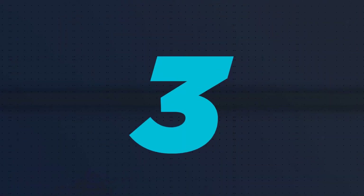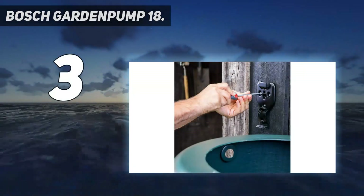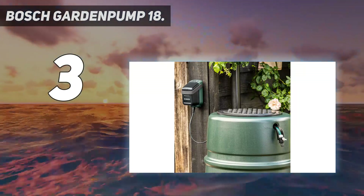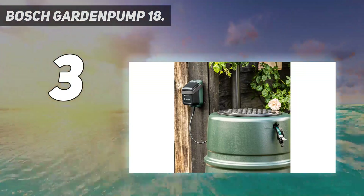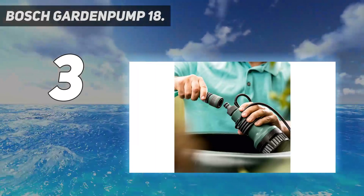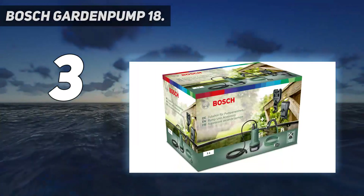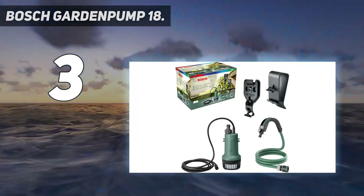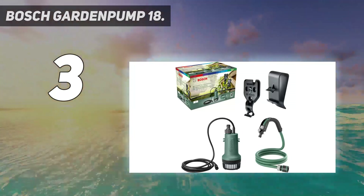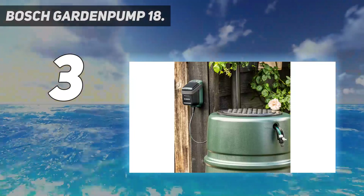At number 3: Bosch Garden Pump 18. This irrigation pump from Bosch is a brilliant watering solution for those with a water butt on their land. Instead of having to faff about with watering cans, the Garden Pump 18 uses cordless technology to pump water from the butt through your hosepipe to a water gun or sprinkler. Simply mount the battery control unit to a wall or wooden post next to the butt, feed in the supplied suction hose with pump attached, and loop the hose guide over the lip of the butt.